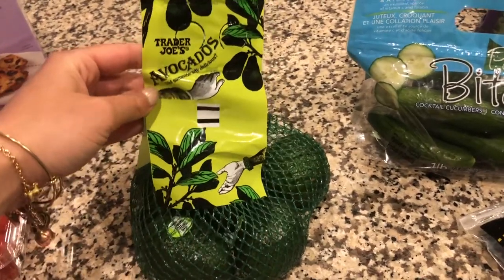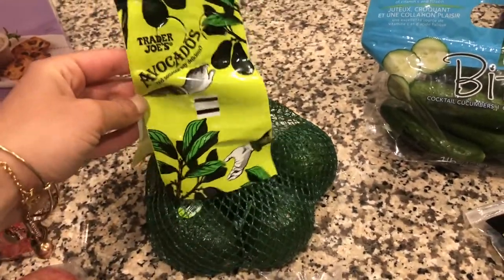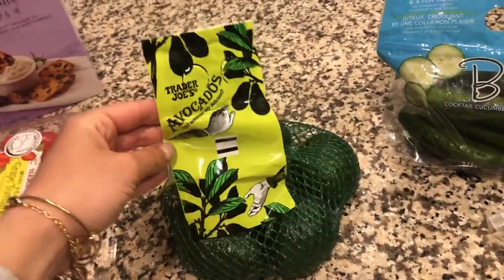I also grabbed this bag of mini avocados. I love that they're the perfect size — I don't feel like I'm overindulging if I eat a whole one since they're mini and pretty small. It's a really good price too — it was only $2.99 for the whole bag.